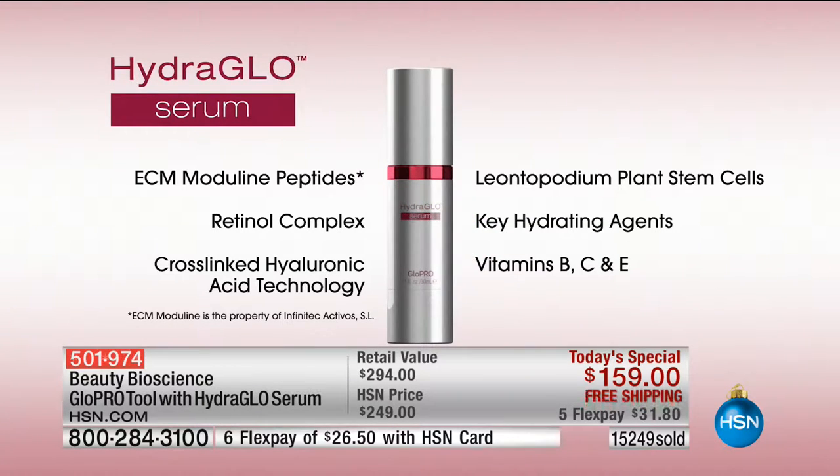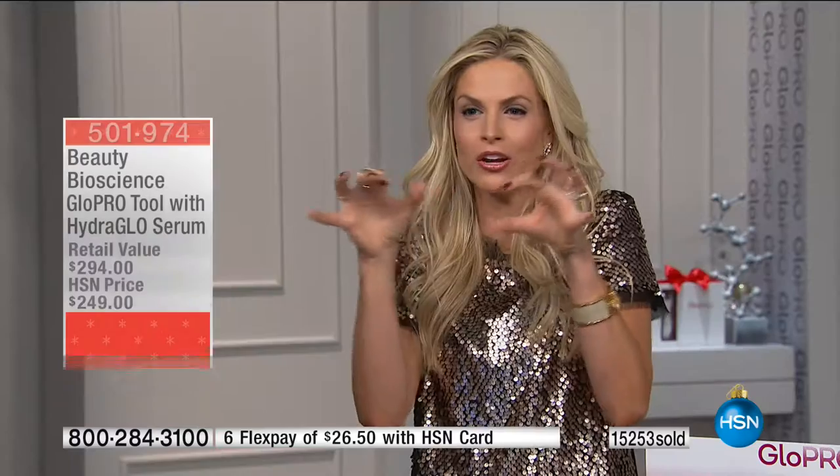Plus you're getting this hydro-glow serum — ECM moduline peptide, breakthrough peptide technology, leontipide plant stem cells harvested at almost zero oxygen at the top of the Alps. Oxygen is what gives your skin that aged appearance. Then you're adding cross-linked hyaluronic acid filling spheres that seek out the micro-channels you've created, dive down like little raisins packed in a suitcase that then plump out like grapes. You get this filling-sphere effect in those channels — volume and firmness after the first use. I challenge you to use it alongside your current favorite serum or cream — everything works better.